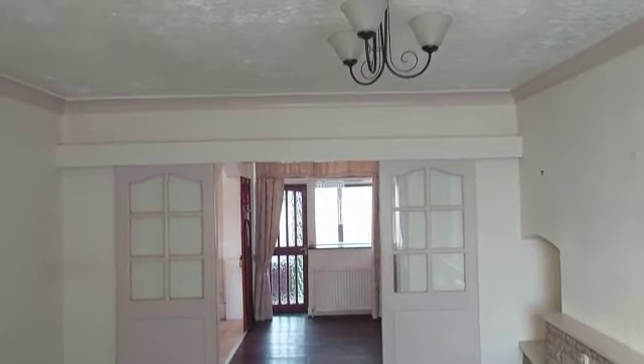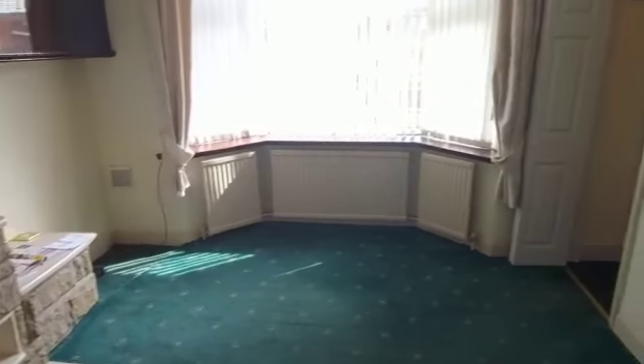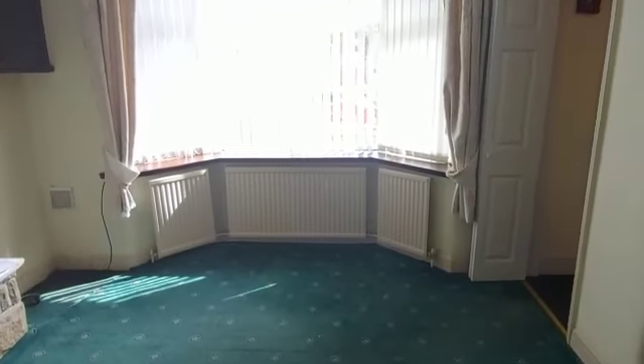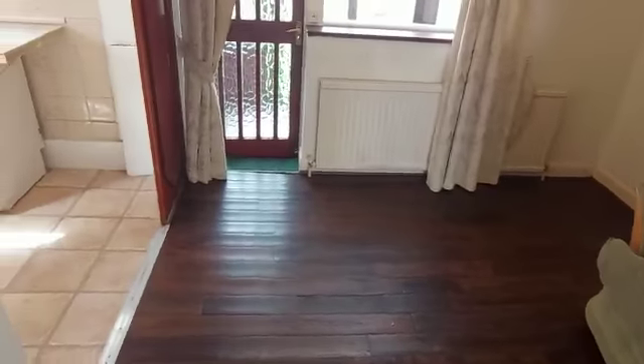We're going to go into the lounge. We're going to completely strip this out — new flooring, new painting, new everything. Get you a fantastic tenant and we'll see some great capital growth on this. So that's your lounge, and then you've got a dining space here.